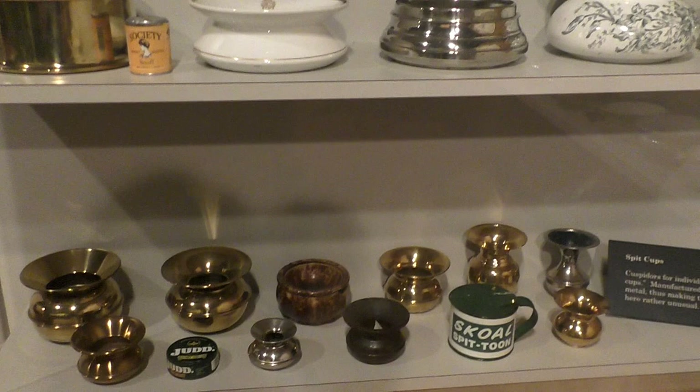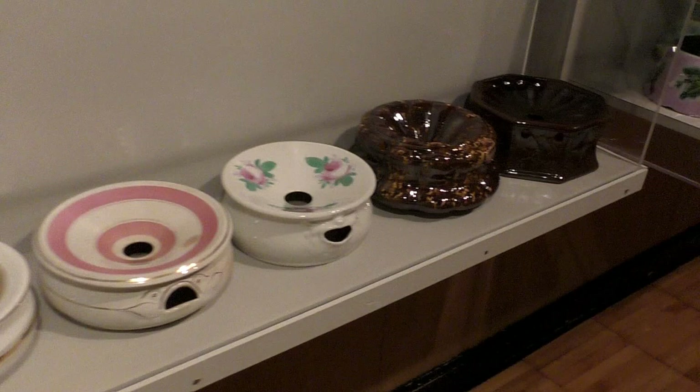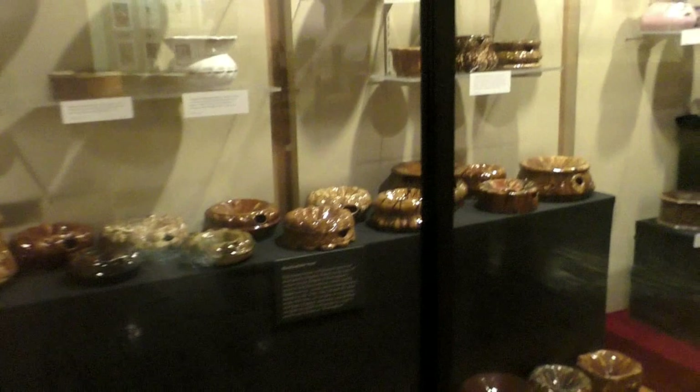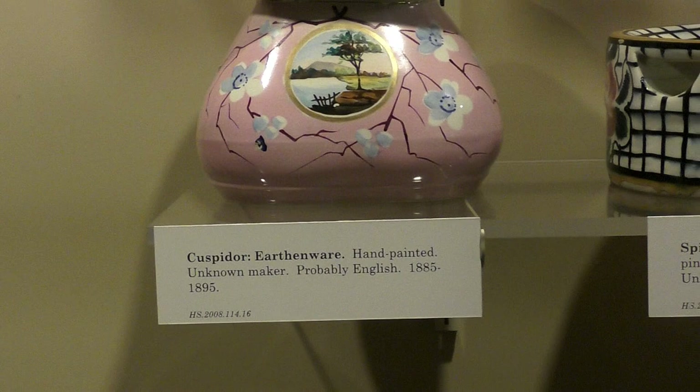We're in the spittoon section here. Have you ever used a spittoon before? No. I have — back in the old west. The different kinds of spittoons. They've got fancy spittoons, turtle spittoons, spittoons of all different sizes and shapes. They even got girly spittoons for your granny. Look how fancy they were back in the day.